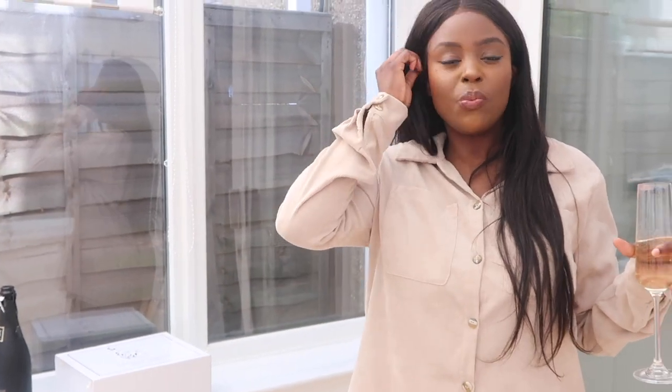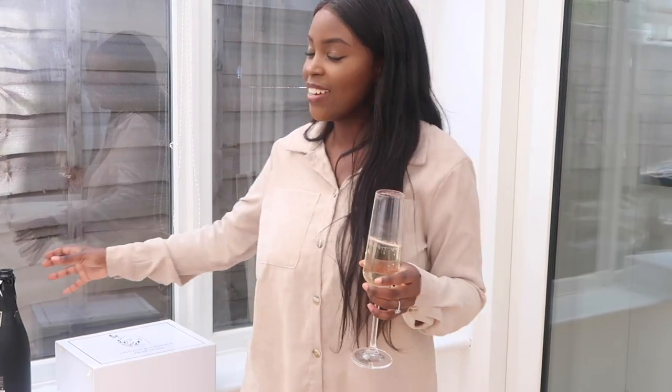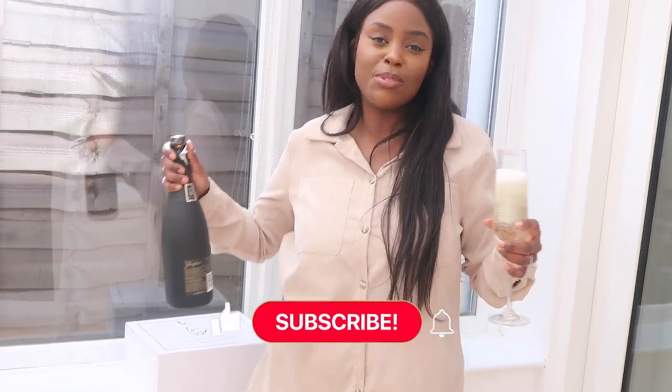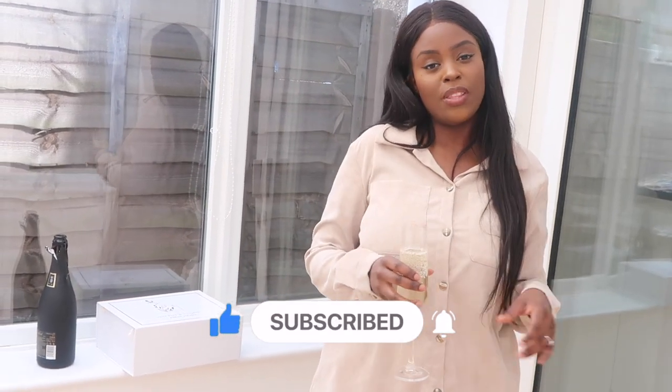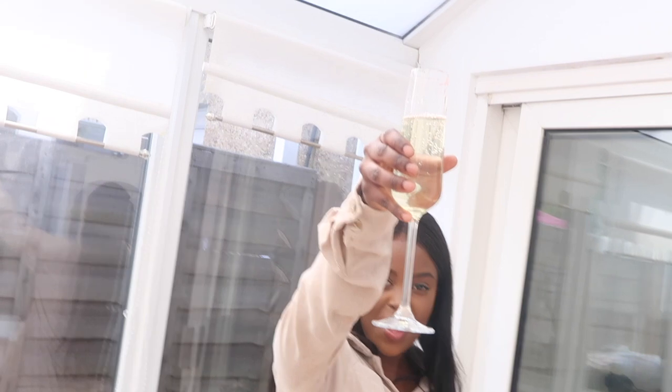That's it for today's video — I hope you guys have enjoyed the empty house tour. Vincent and I are super excited to start this journey and we're so thankful for all the love and comments. We want you guys to be part of our journey as we start this amazing renovation project. Comment below, like, subscribe, and join us. We hope to see you very soon in our next renovation video — stay tuned!